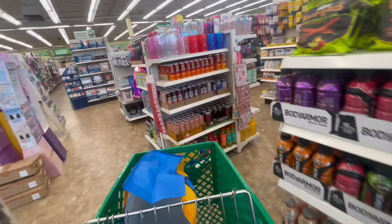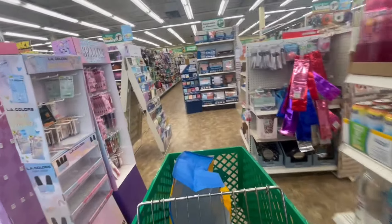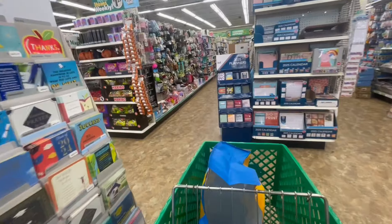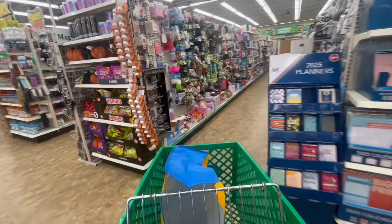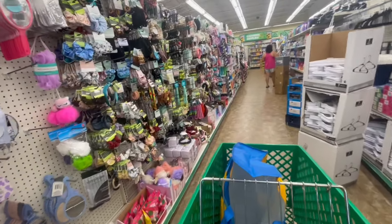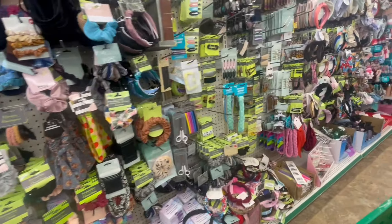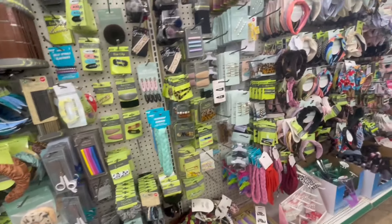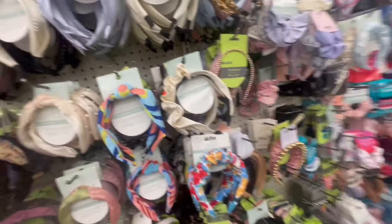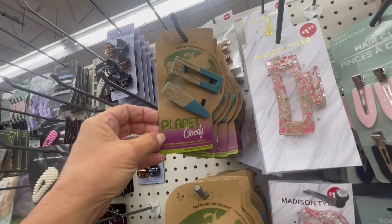I have some people down these lines. I'll go down a couple of them. Oh, those are pretty good — those are by Planet Goody.